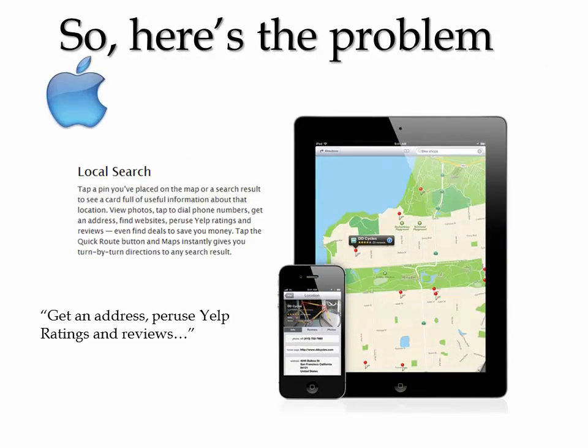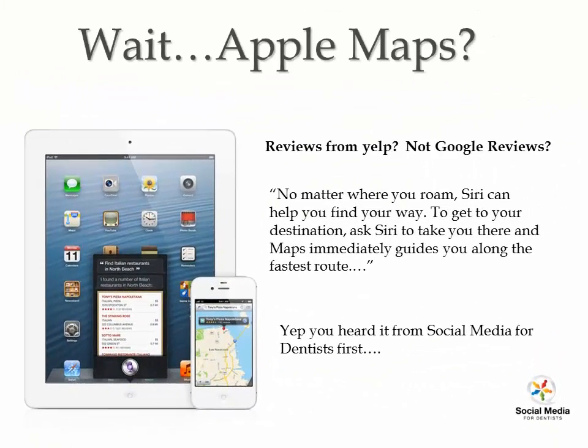So here's the problem. Everybody's been optimizing Google, getting Google reviews, Google Places. Apple is about to kick Google off the iPhone and the iPad with the new iOS 6 software release and the release of the new iPad and iPhone. They're going to be using Apple Maps and Yelp for reviews.